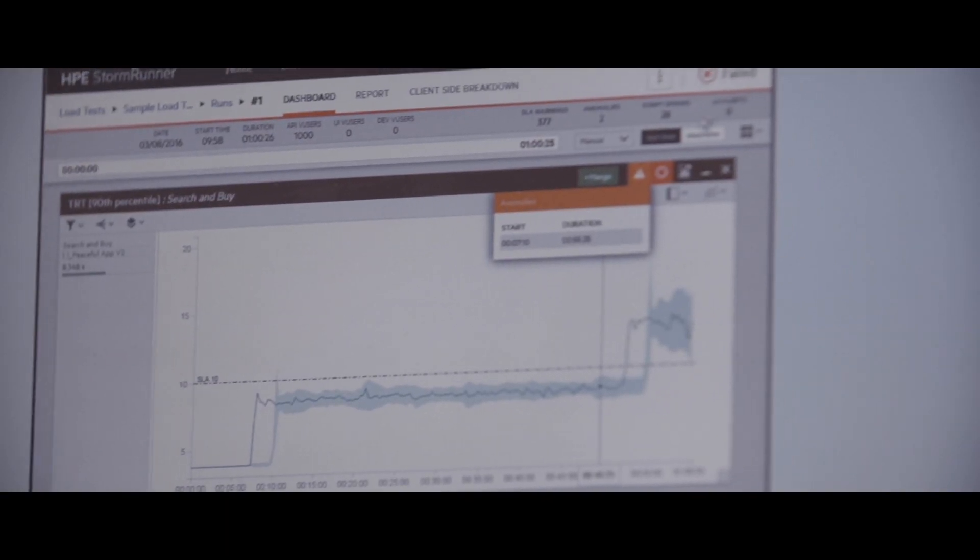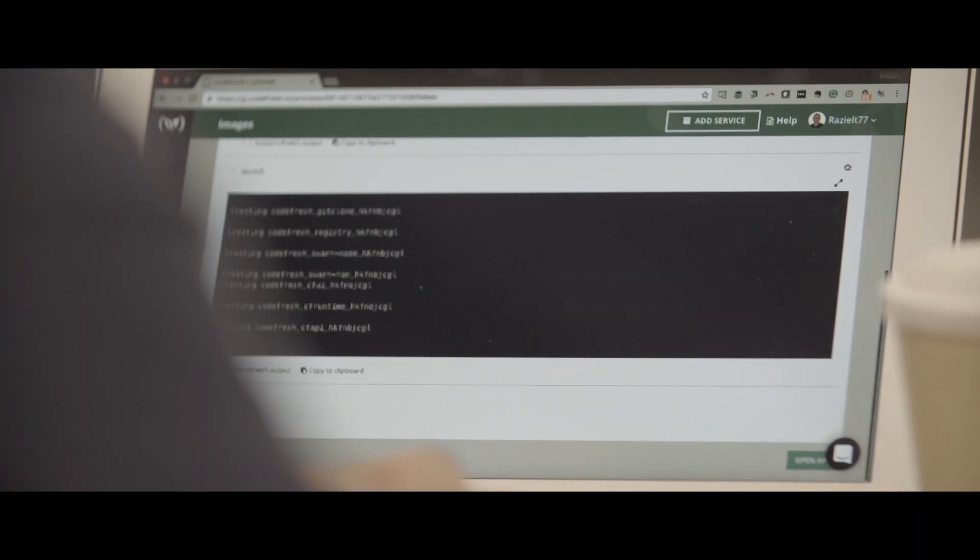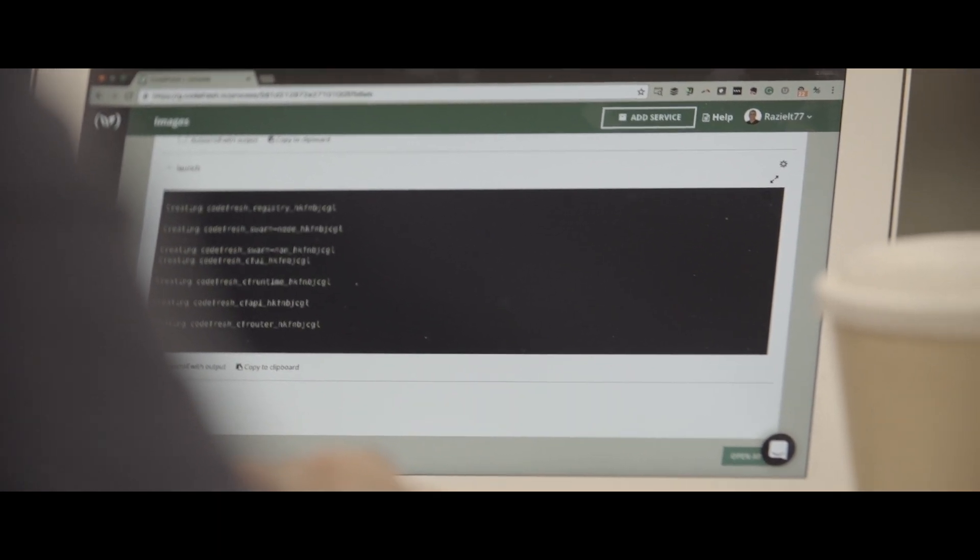Using HP StormRunner Load was extremely easy for us. It basically has zero time for configuration and setup. You get it up and running very fast. Also, the visualization and the ability to really identify the bottlenecks and what's not working, and being able to act upon that, was extremely intuitive.